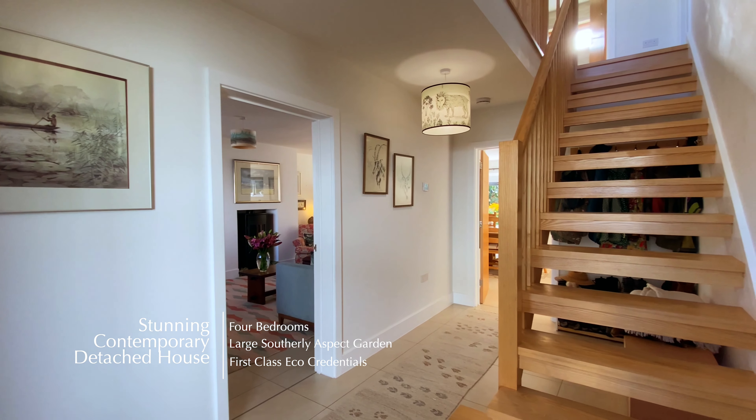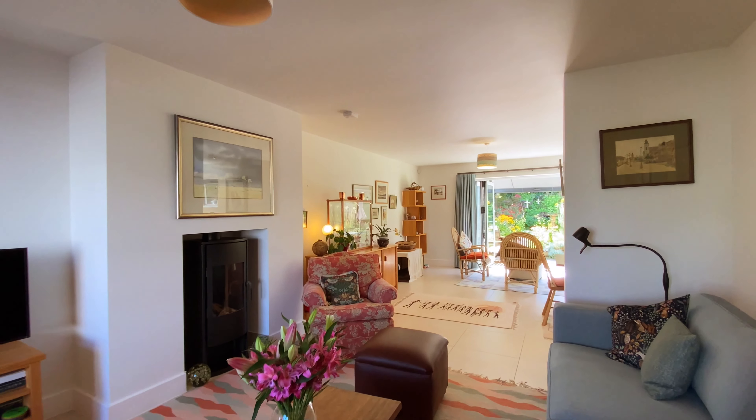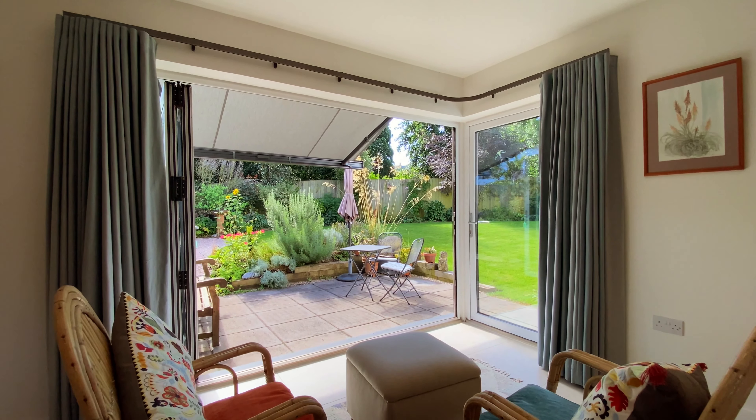The property benefits from first-class eco-credentials and is built with contemporary design, including a solar photovoltaic system and underfloor heating to the ground floor with Porcelainosa limestone finish tiles.